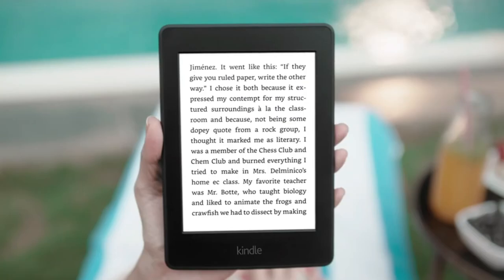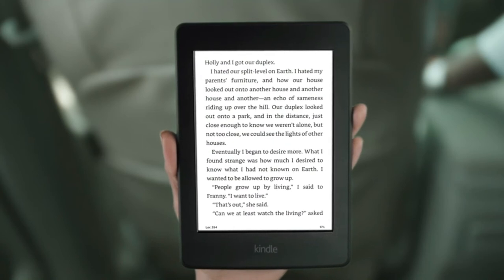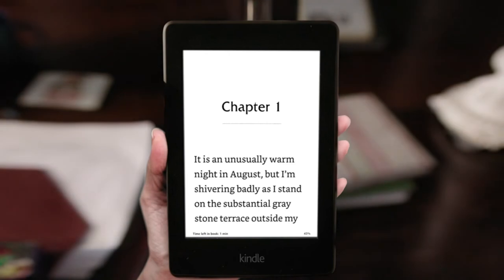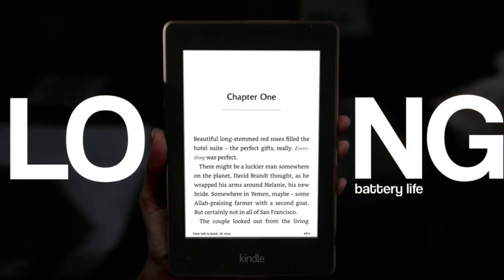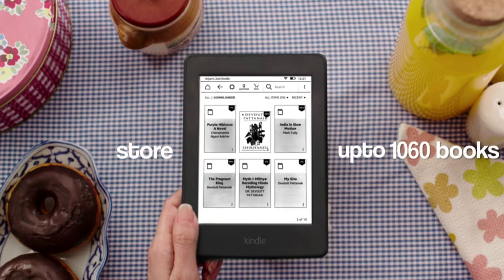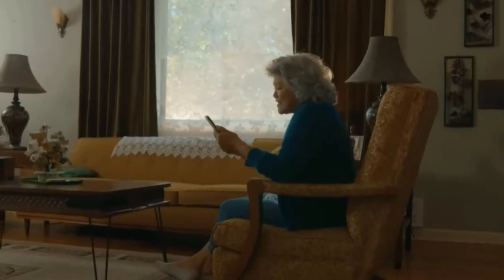The sixth product we have is the Amazon Kindle with fabric cover. Reading is an addiction, and if you have one, you have to get this. It can also be a perfect gift for your loved ones. Accessing millions of books, audiobooks, and newspapers is really simple and handy, so why wait — check out the price and get yours.